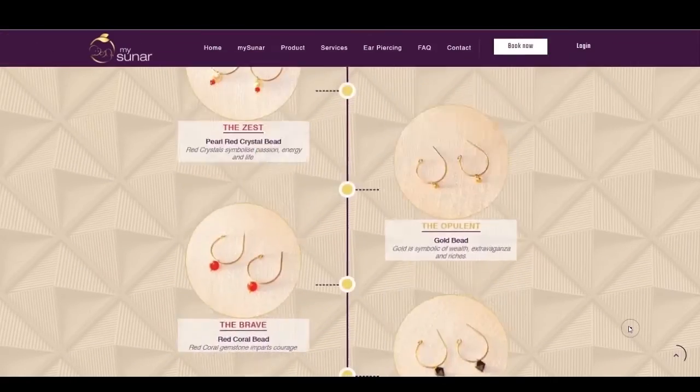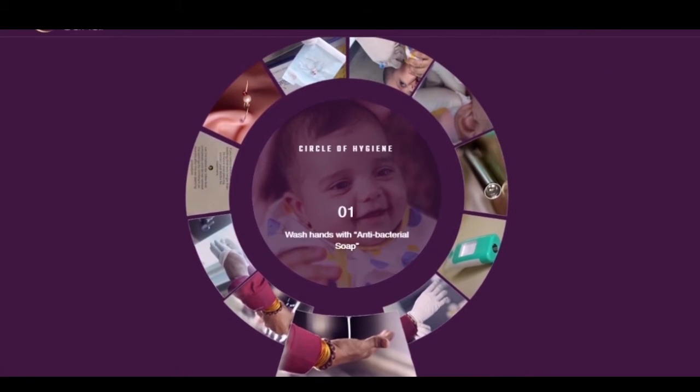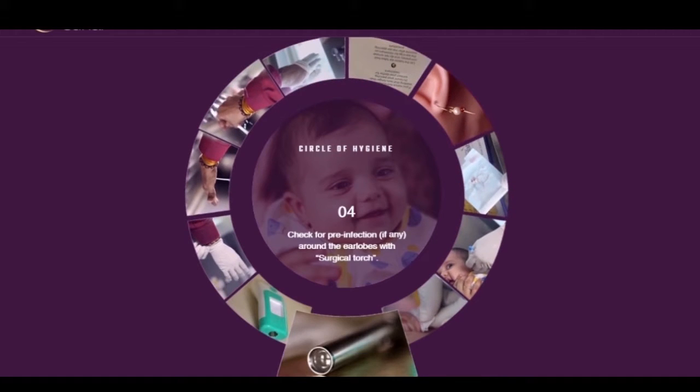Read what's unique about the My Baby Treasure Trove. The service — have a look at the Circle of Hygiene. Go through step 1, 2, till step 11.